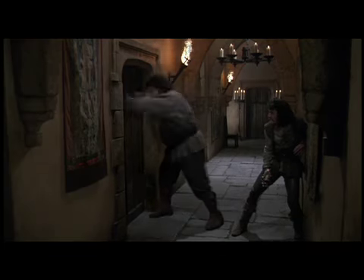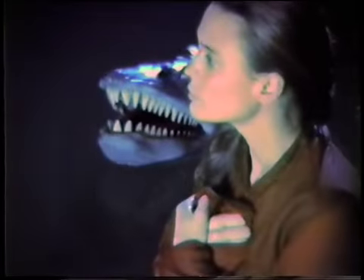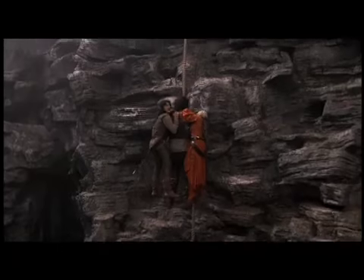There are some interiors of the hallways and the castles that were constructed, and the tank where we shot the eels and the chase in the water, and then a piece of the Cliffs of Insanity was shot on a stage. Besides that, most of them were shot on location.